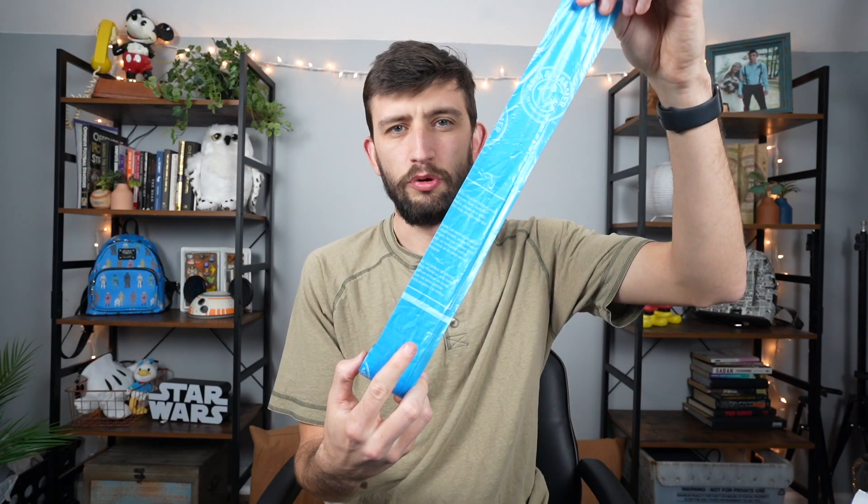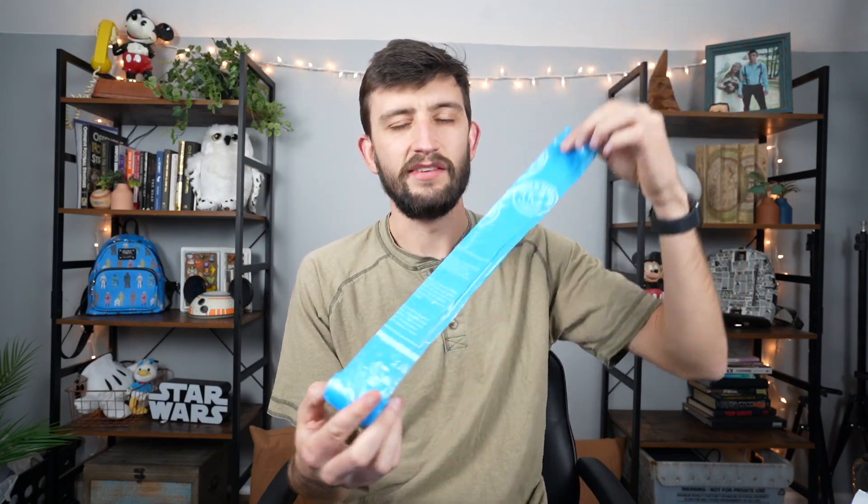Next we have some Clorox sanitation wipes — if we go anywhere and tables are nasty, we just wipe it off and sanitize it. We also have a little bottle of hand sanitizer for snacks or cleanup. For diaper changes at a friend's house or somewhere without a good trash can, we use these little diaper bags — like little poo bags — so we'll change the diaper, put it in one of these, and throw it away. It contains all the smell.